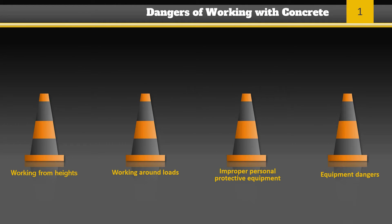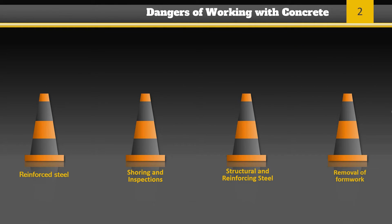Dangers during concrete work include working from heights, working around loads, not wearing the proper personal protective equipment, working with equipment, reinforced steel, shoring and inspections, structural and reinforcing steel, and the removal of formwork.